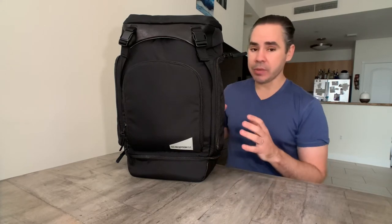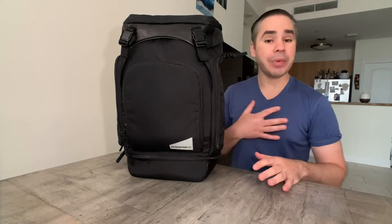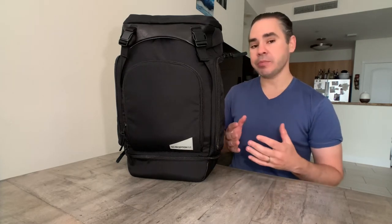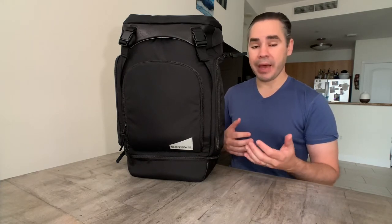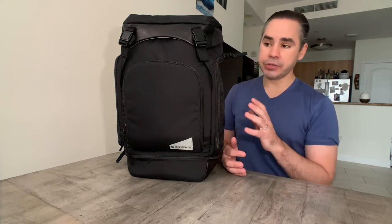I'll link their Kickstarter page below. Full disclaimer: I'm not getting paid for this. Daniel and Gemma sent me this bag to try out as someone with experience as a parent and testing bags. They wanted my feedback, and that's what I want to provide.